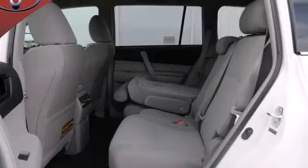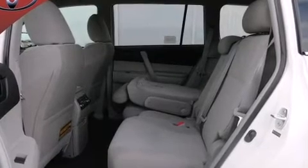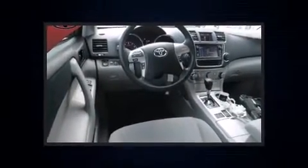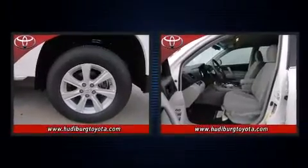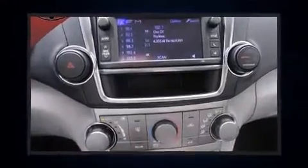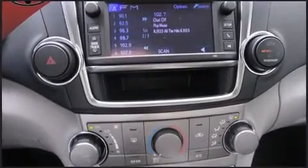A split-folding rear seat and third-row seats expand the maximum passenger capacity to seven. You and your passengers will enjoy the stereo system, which includes a CD player with MP3 capability and six speakers, enhancing the audio experience throughout the interior.